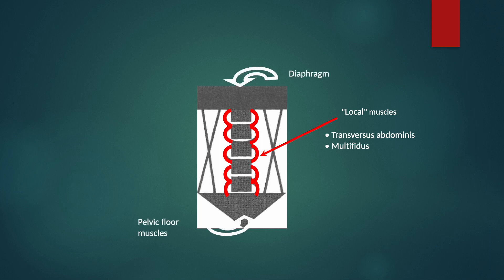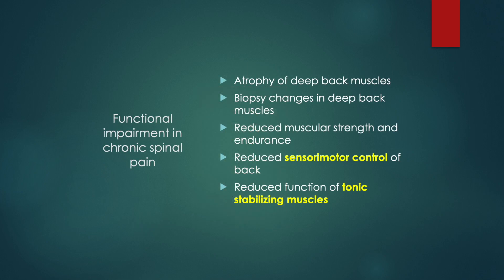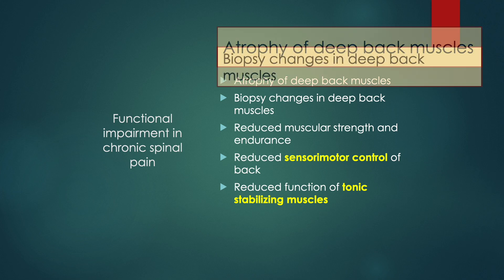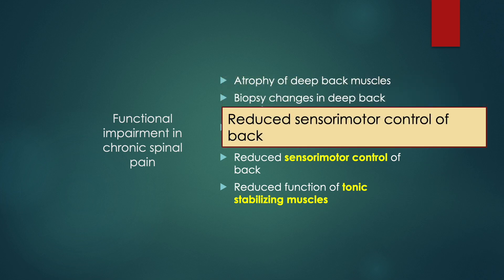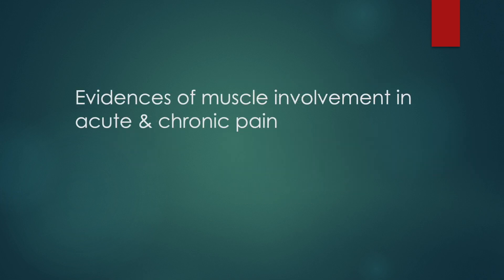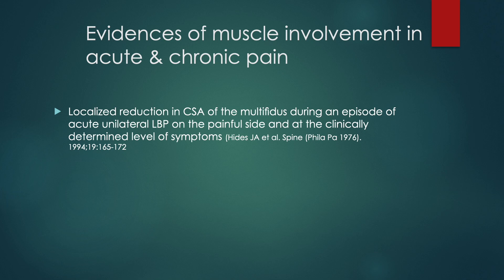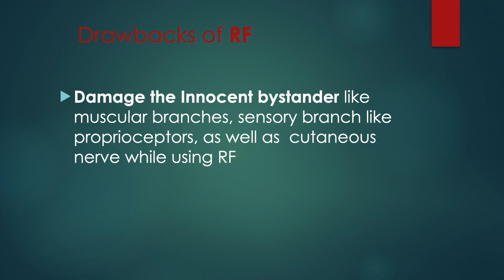The diaphragm and pelvic floor muscle also contribute to lumbar spine stabilization. There are functional impairments in chronic spinal pain: atrophy of deep back muscles, biopsy changes in deep back muscles, reduced muscular strength and endurance, reduced sensory-motor control of the back, and reduced function of the tonic stabilizing muscles. One study shows decreased cross-sectional area of multifidus during acute pain. When low back pain persists, back muscle structural changes become more extensive. Medial branch radiofrequency denervation destroys the muscular and sensory branches of the facet and core muscles.